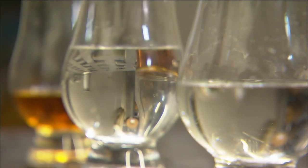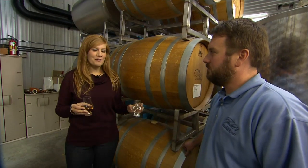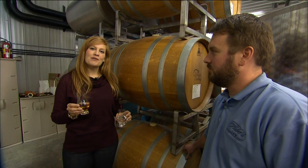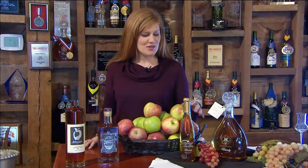Jason, thank you so much for showing us how those beautiful apples from the orchard become apple brandy. I found it really fascinating, and I'm going to head up to the tasting room now to sample an apple brandy that's fully aged. Well, we've had a great time here at Huber's — and who knew that you could take these beautiful apples from the orchard and turn them into something delicious to drink like apple brandy.